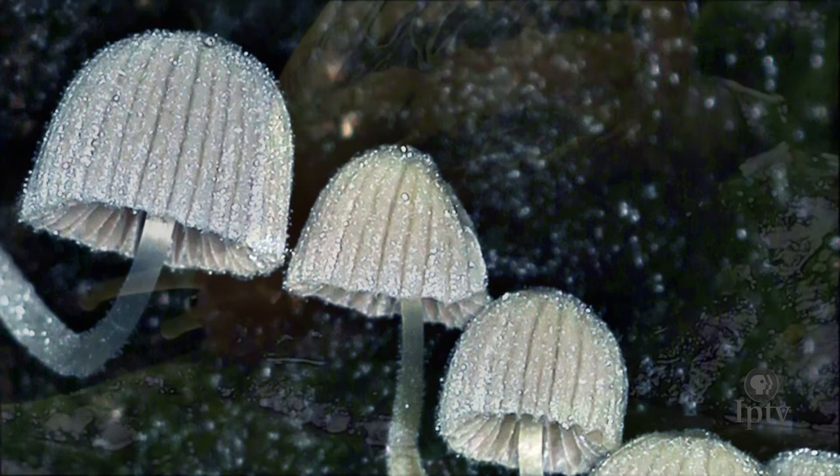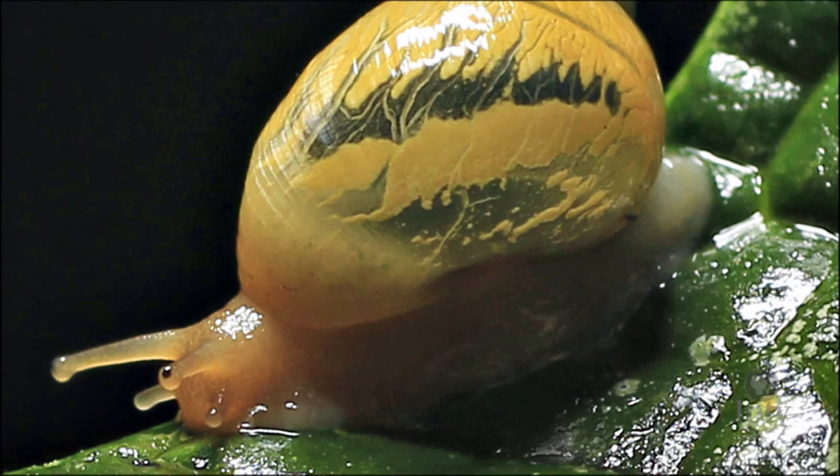And if you're walking by and you saw that snail on the leaf, it'd be a slimy little snail sitting on a leaf. And you get up close and wow, it blows my mind.